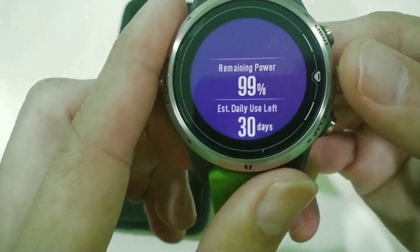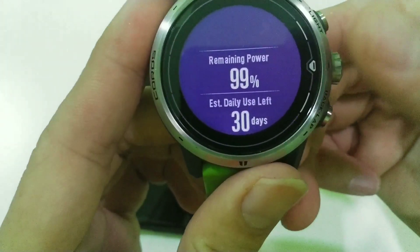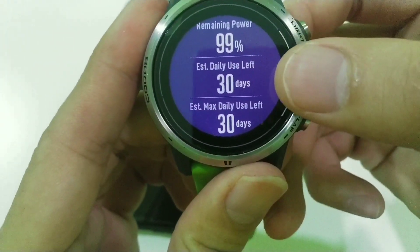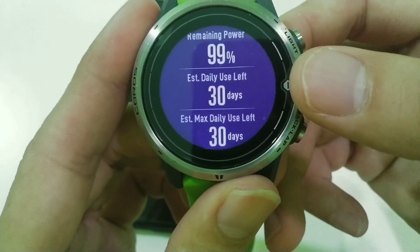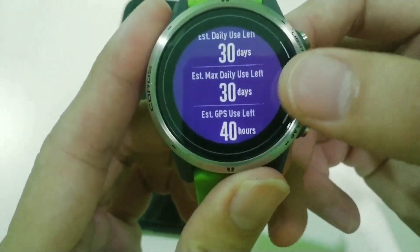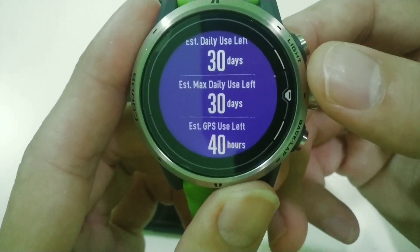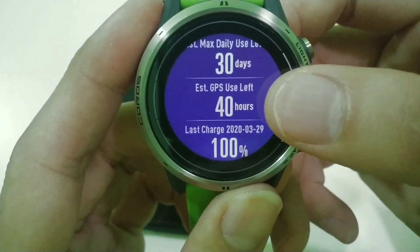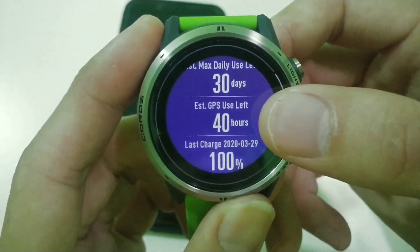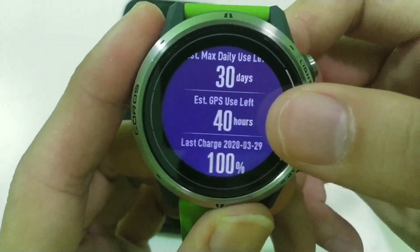If you scroll down, it will show you the distribution of remaining power and the estimated daily use. Without GPS activated, it's 30 days maximum — exactly matching the spec sheet. And if you use GPS, it will tell you how many GPS hours are left. The Apex Pro can last 40 hours on a full battery charge.